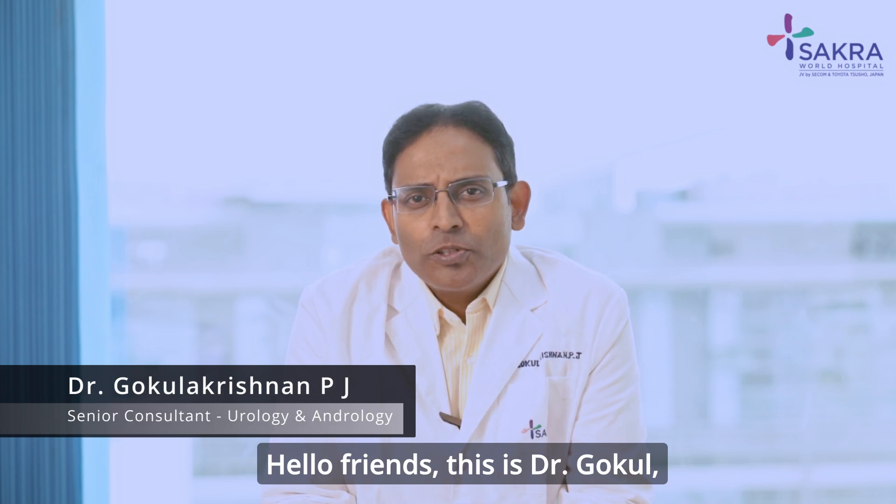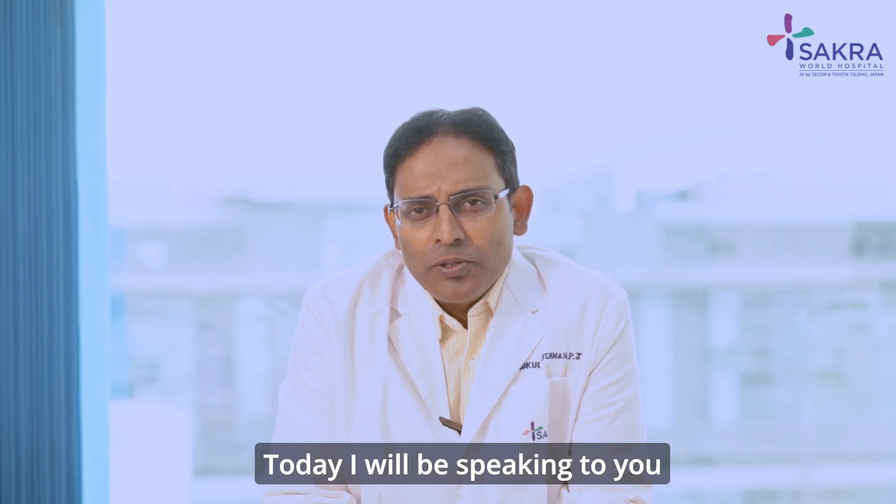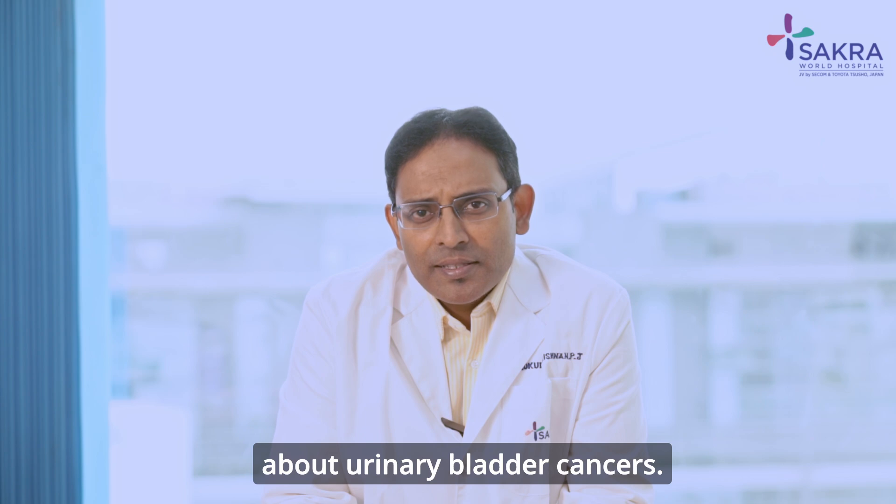Hello friends, this is Dr. Gokul, Senior Consultant Urologist from Sakraworld Hospital. Today I will be speaking to you about urinary bladder cancers.